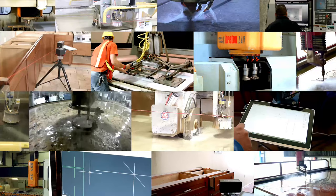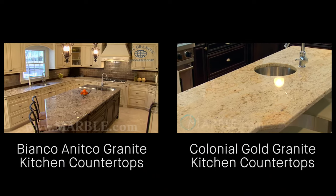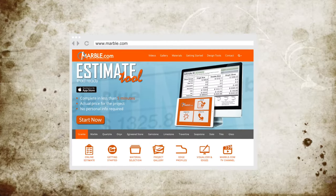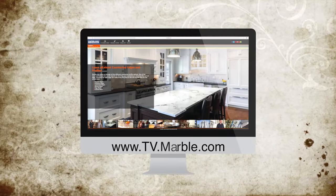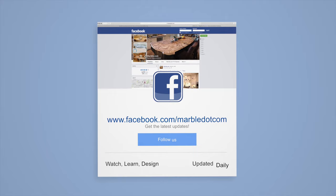Marble.com is the world leader in natural stone fabrication technology. For related videos, please follow the links on the screen. For more information, please visit Marble.com. For more videos, tune into tv.marble.com. And don't forget to like us on Facebook at facebook.com/marble.com. Thanks for watching.